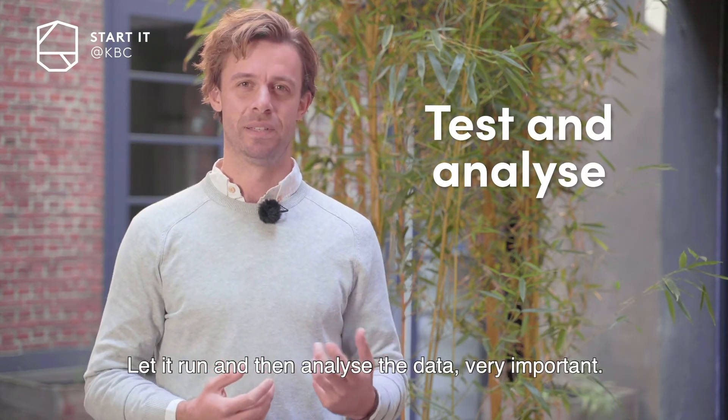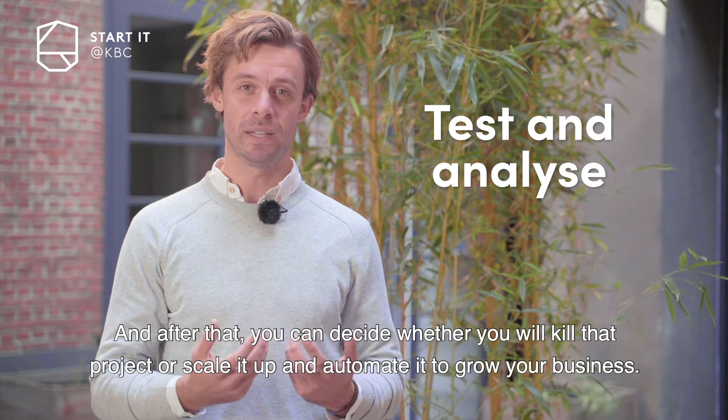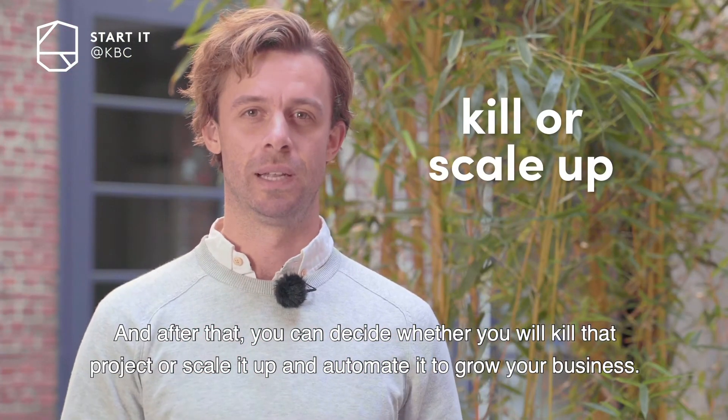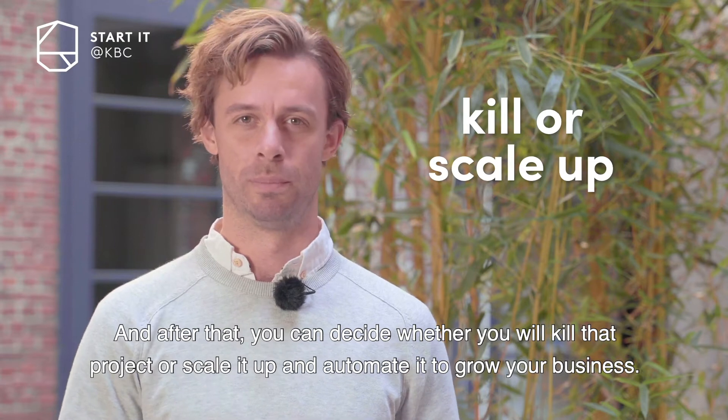Let it run and then analyze the data — that's very important. After that, you can decide whether to kill that project or scale it up and automate it to grow your business.